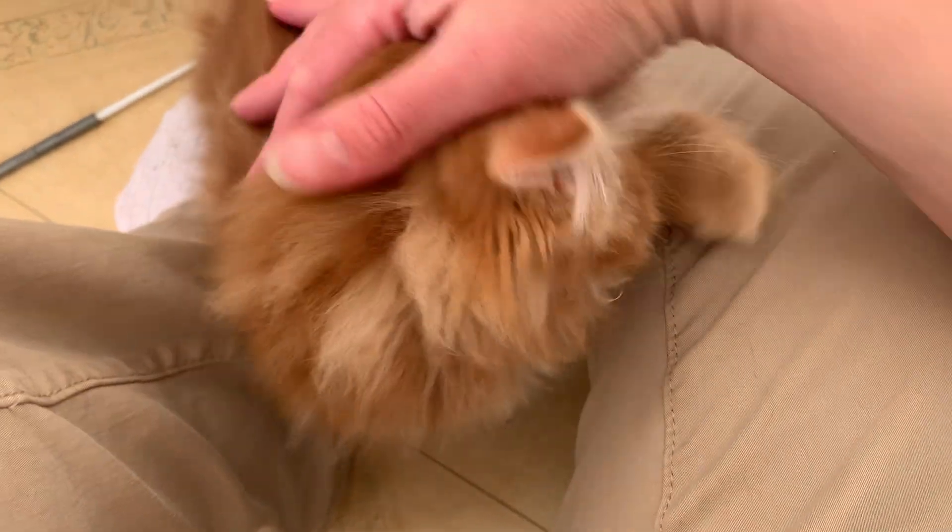Ow, their claws are so sharp. Why are you biting? Because I'm teething!